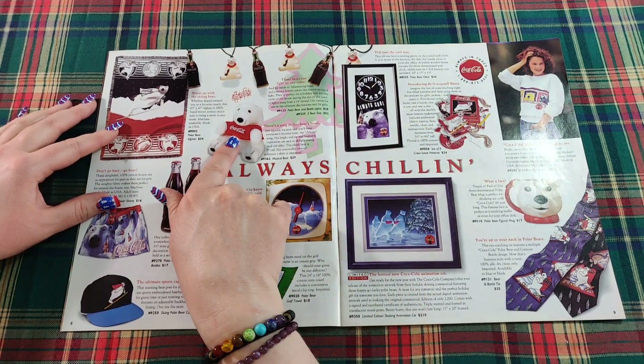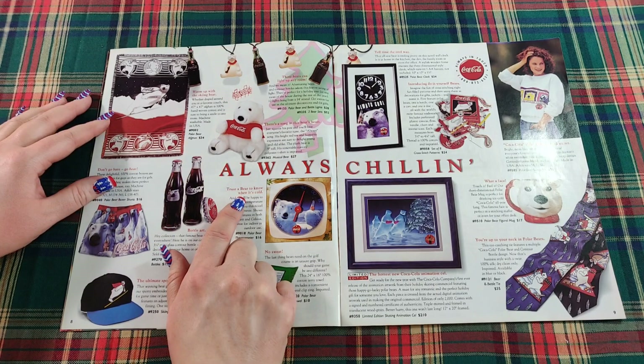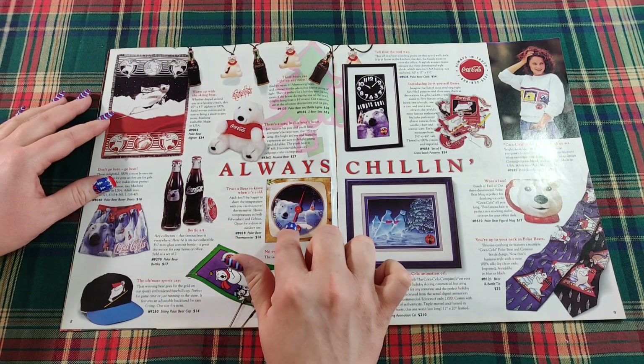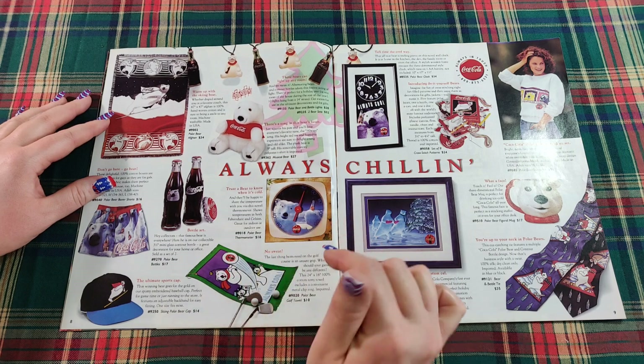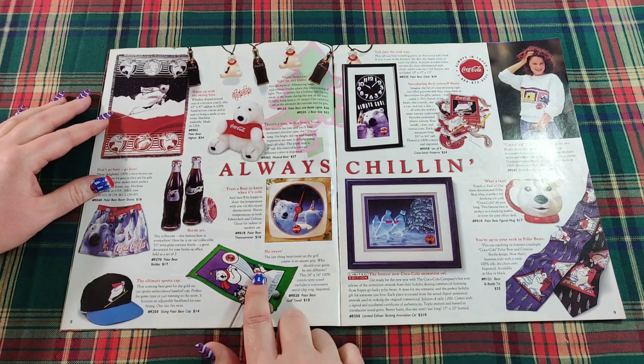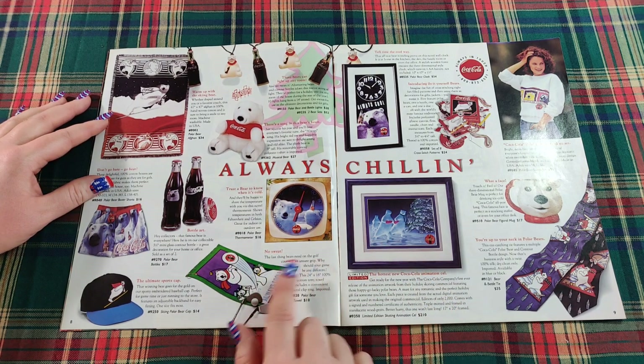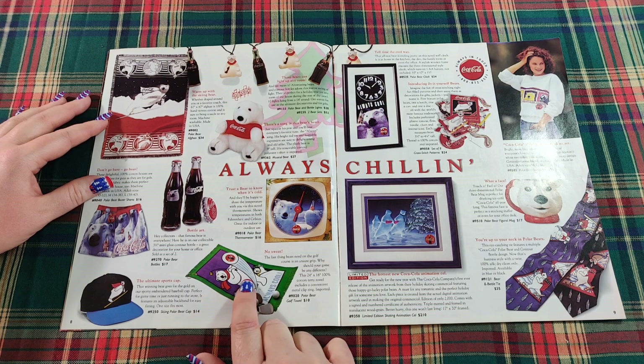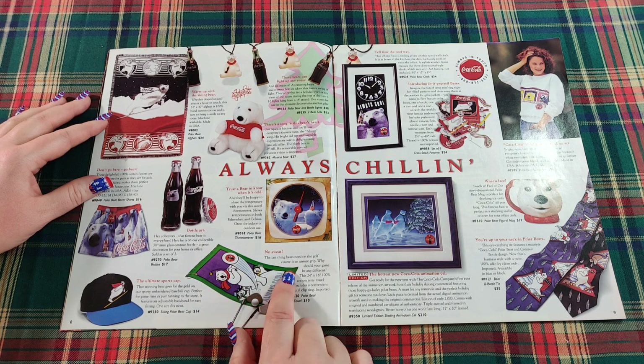There's a song in this bear's heart — just squeeze his paw and you'll hear everyone's favorite tune, the Always Song. This one says 'trust a bear to know when it's cold' — it's a thermometer with the polar bear on it. And another one says 'no sweat' — it's a cotton terry towel with the polar bear that says 'always cool.'